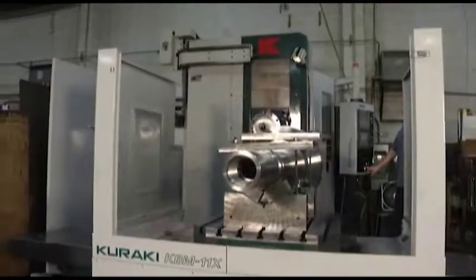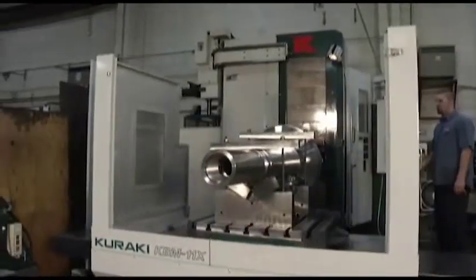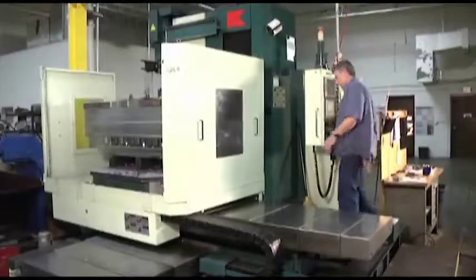Trace-O-Matic's horizontal milling operation includes a dynamic range of machine resources that constitutes a highly productive portion of the company's physical plant.